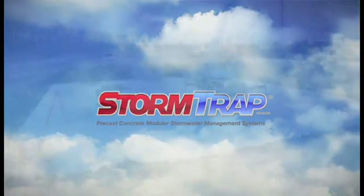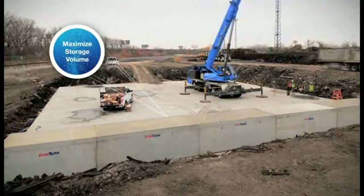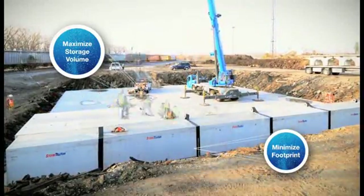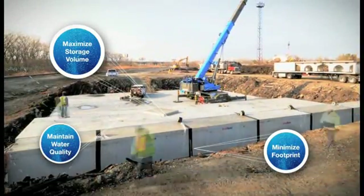With Stormtrap, an engineered stormwater management solution, Stormtrap maximizes storage volume while minimizing your project footprint. With Stormtrap you can reduce runoff volume from your project site, protect waterways, maintain water quality, and hold stormwater for harvesting or reuse.